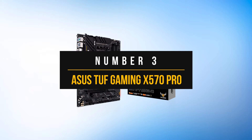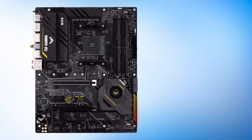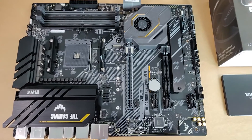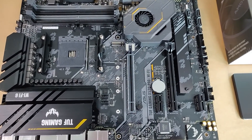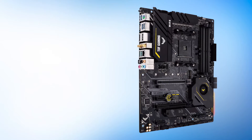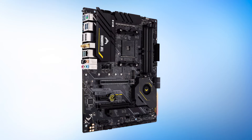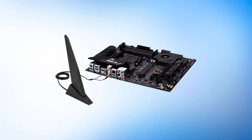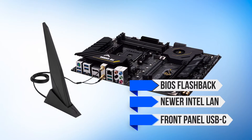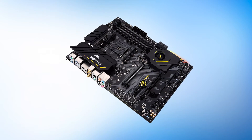Number 3: Asus TUF Gaming X570 Pro. Up next, we have yet another popular motherboard from Asus. The TUF Gaming lineup is a budget alternative to Strix motherboards and they are quite good if you are on a budget. While there are a lot of budget options out there, you really don't want to skimp on performance with a processor like the Ryzen 9 3950X, and this motherboard doesn't hold back on performance because of the price. The Pro version has a few minor improvements over the Plus option, such as BIOS flashback, newer Intel LAN, and front panel USB-C — features that alone make the Pro model a better choice, especially since both tend to be around the same price.